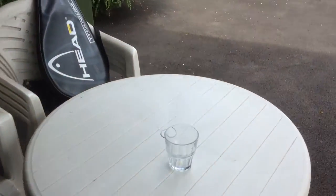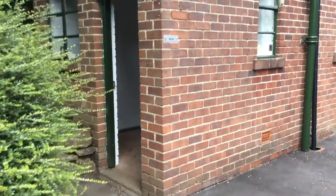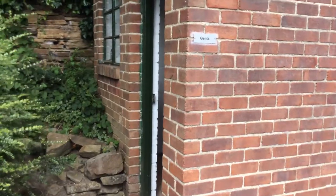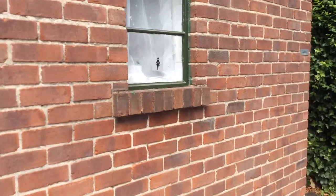We do have some facilities here. We have a toilet block — this is the gents, and the other side of it is the ladies.